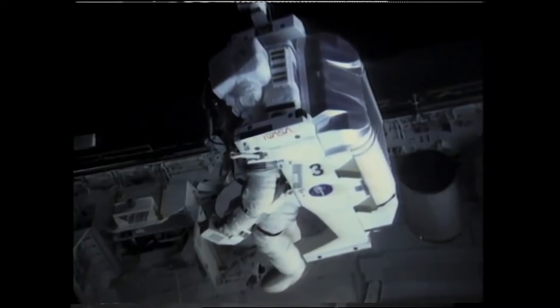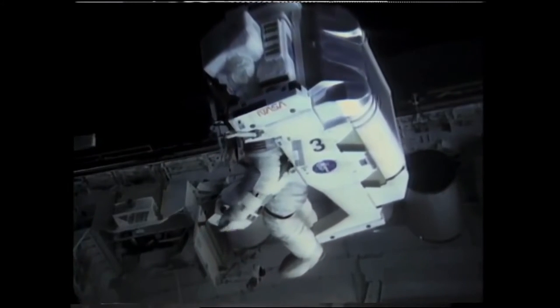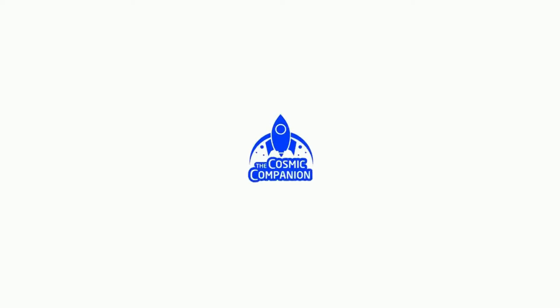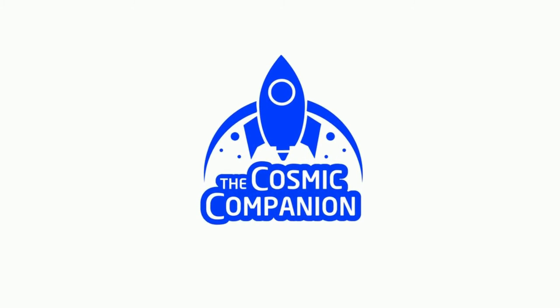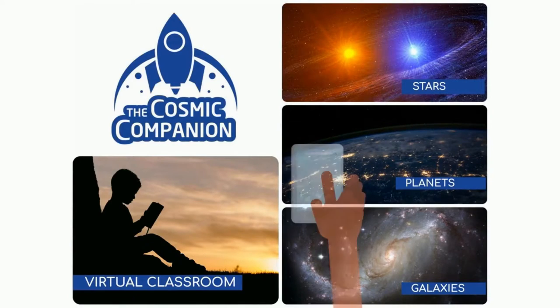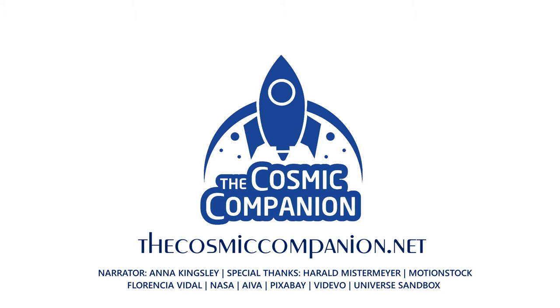We are a fledgling species, just beginning to visit other worlds. We are a way for the universe to understand itself. The Cosmic Companion strives to bring the universe down to Earth, and we depend on your help to make it happen. For information on subscriptions and ways to donate to this program, please visit thecosmiccompanion.net.